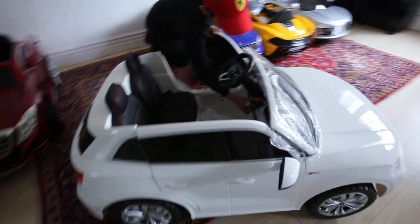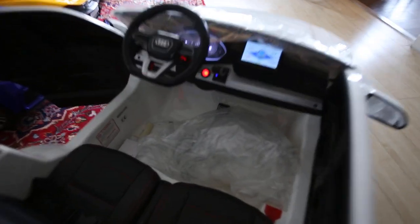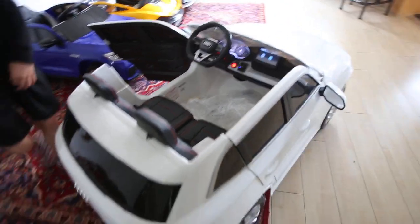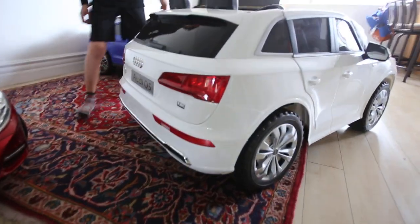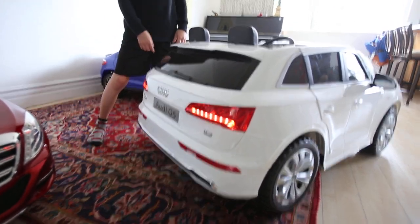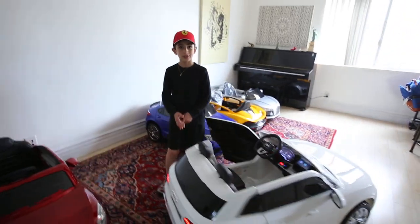So turn it on, let people see the inside. Wow, that's nice. And the lights? The lights in the back will turn on now. Beautiful, and the front. Thank you, Andrew. You're welcome.